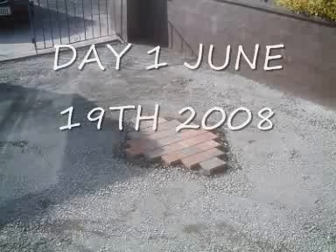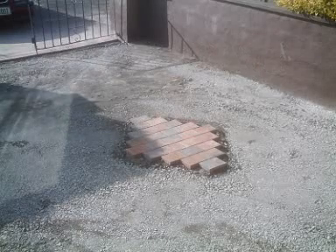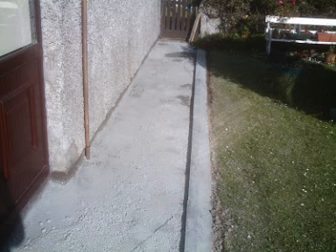Day 1, June 19th 2008. These are the pictures after the first day. The diamond lay there in the set waiting for the tarmac — a lovely sunny day. This is what it looked like. That's more of the pathway.